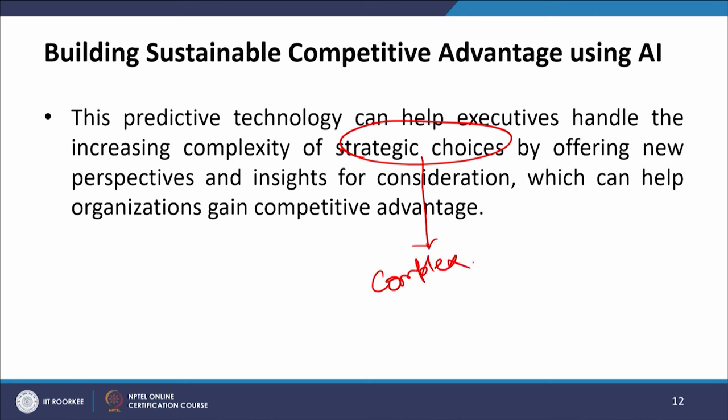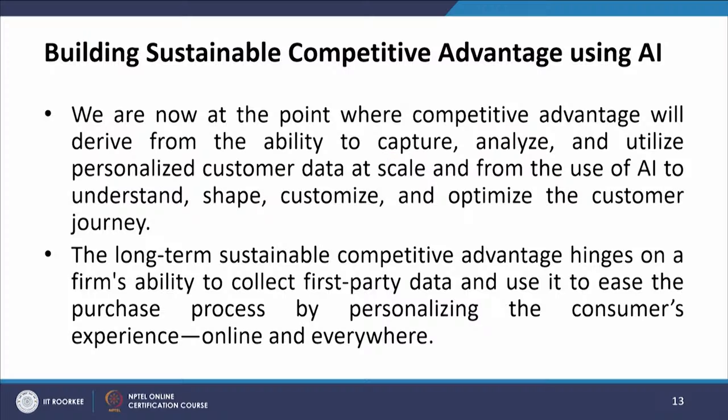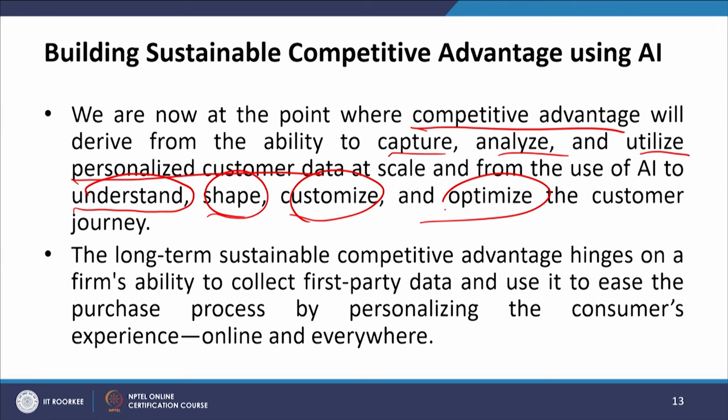AI can help by offering new perspectives and insights for consideration, which can help organizations gain competitive advantage. We are now at a point where competitive advantage will derive from the ability to capture, analyze, and utilize personalized customer data at scale, and from the use of AI to understand, shape, and optimize the customer journey depending on each customer.